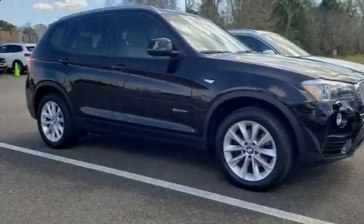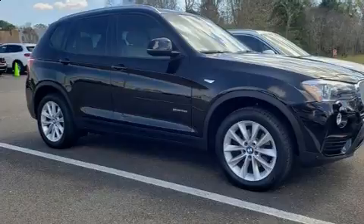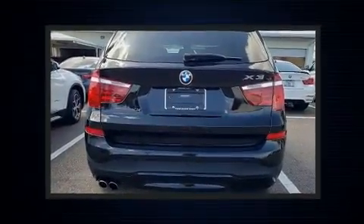The 2017 BMW X3. With less than 30,000 miles on the odometer, this vehicle provides excellent value as a pre-owned model.